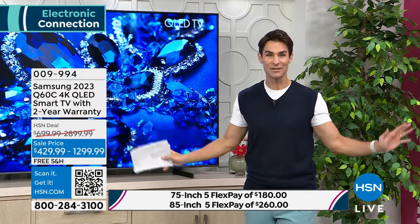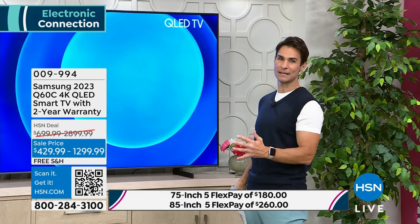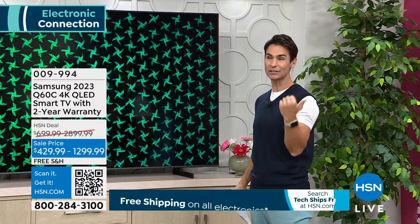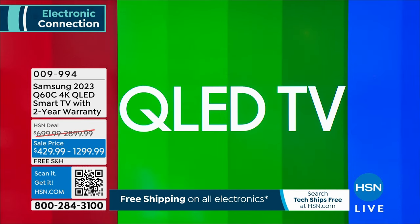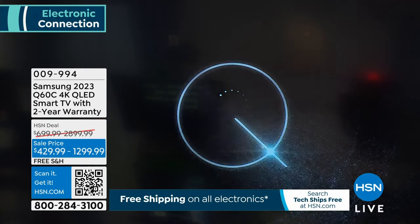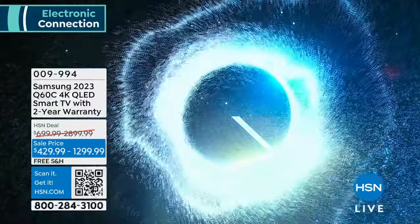If you're happy with your TV and you've got that big TV in the great room, maybe in the guest room or your bedroom you could use a clearer TV. We have the 43-inch as well. You could grab the 43-inch and put that in the other room, or the 50-inch — put that in another room as well. We have those available.